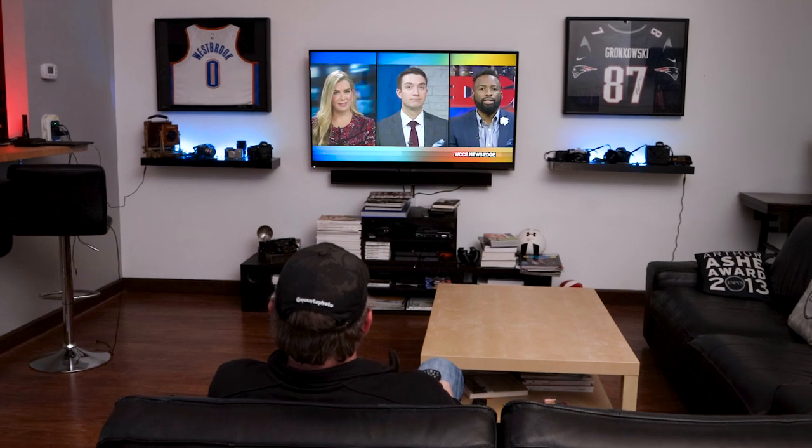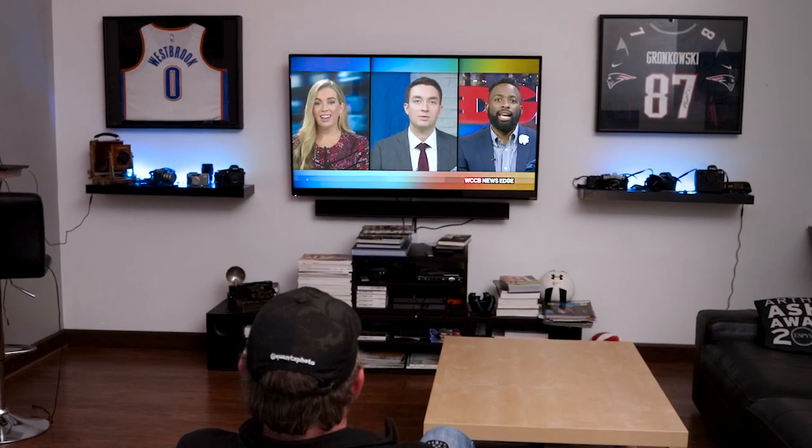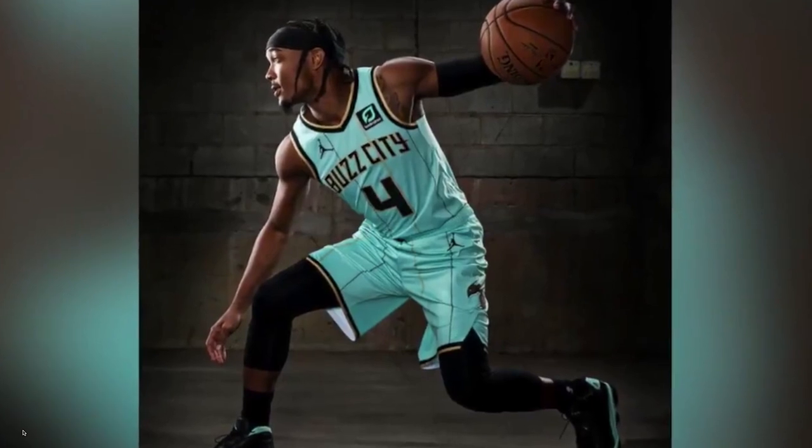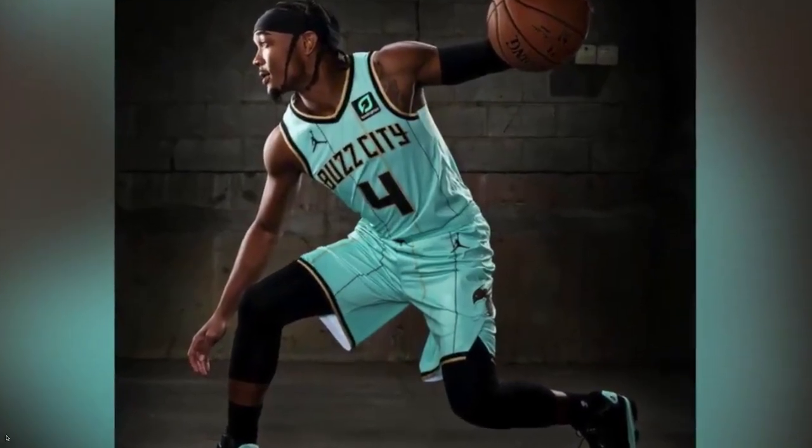Final thoughts - the Hornets released some new city edition uniforms today. I love them, I want some so bad. That mint color with the gold - send them to everybody. I was going to mention it too, I like them.